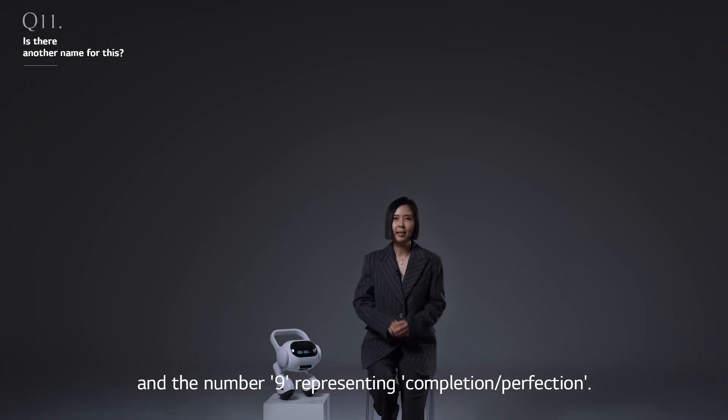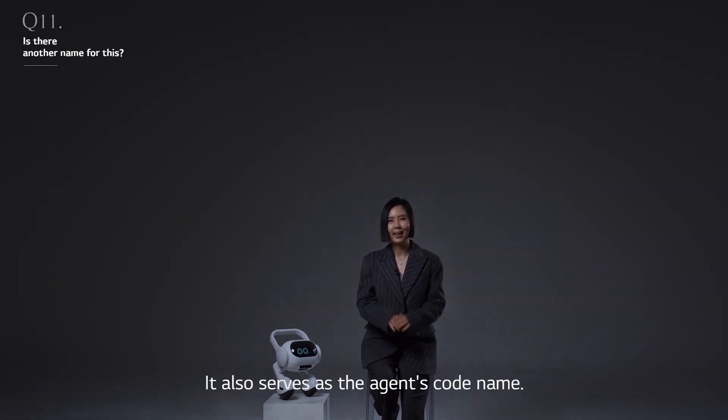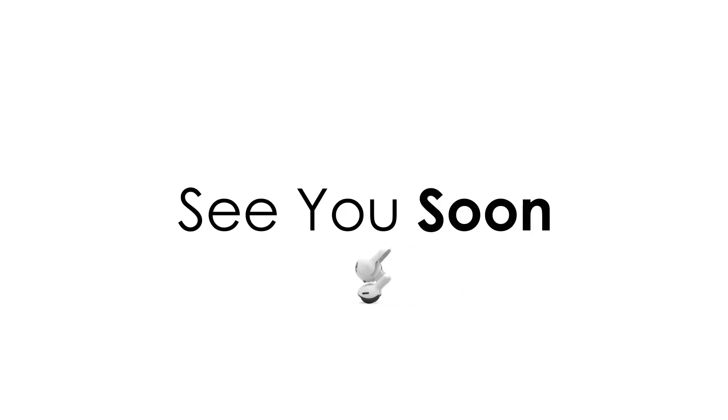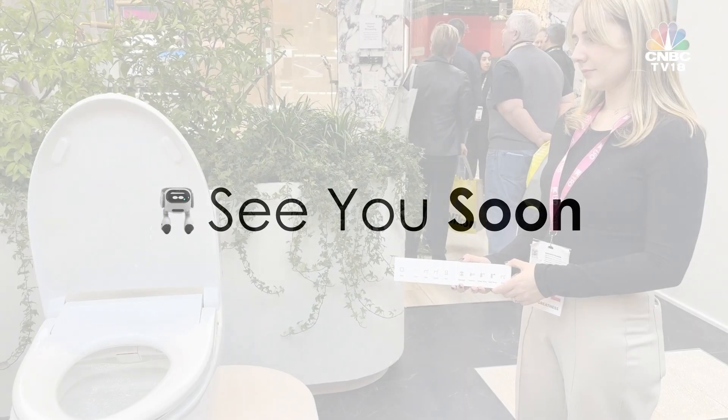But it's not all serious — this agent knows when to lighten the mood too. From sharing a joke to offering thoughtful suggestions for dinner, it's here to add a touch of warmth to your day. With the LG Smart Home AI Agent, you're not just making your home smarter, you're bringing it to life. This one might be more cute than actually useful, but hey — it will remind you when it's time to take your meds.